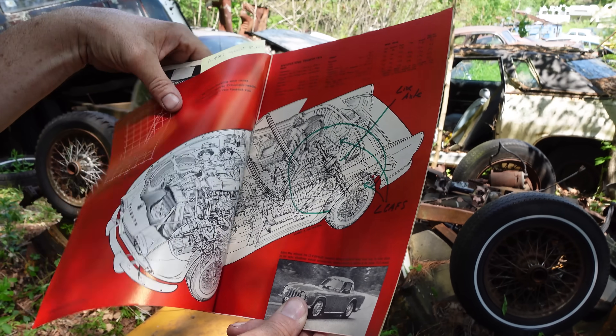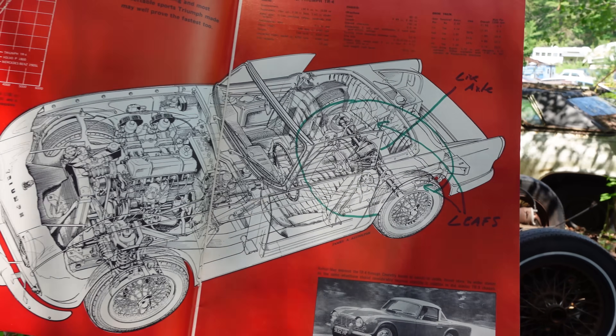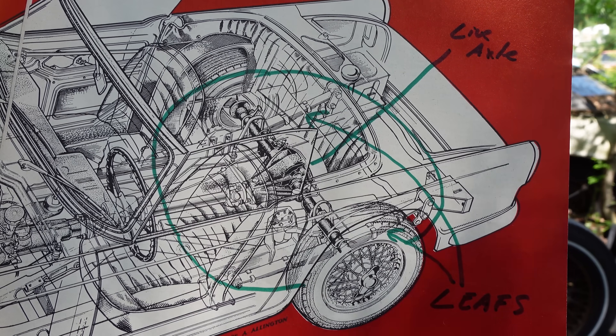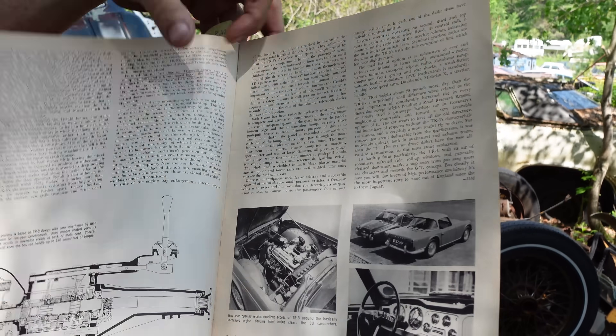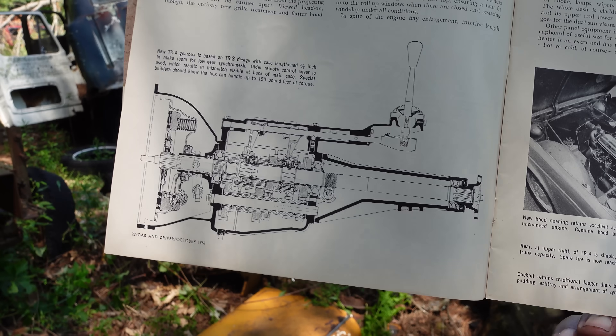Next page, a little more data. Look at this beautiful cutaway picture right here. The circle in green — that's the rear axle. Notice how it has leaf springs and a live GKN, in other words, Spicer-style rear axle. Well, that would change with the TR4A. The final pages here show the manual four-speed transmission right there — can handle up to 150 foot-pounds.